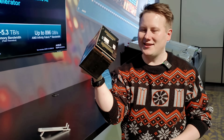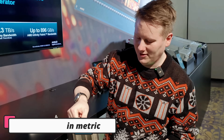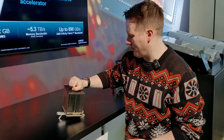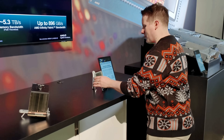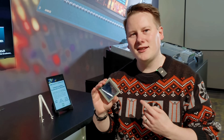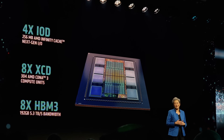Moving along AMD's disclosures, we have this — the big GPU. This weighs at least two, maybe three pounds, that's about a kilo in normal people speak. What's inside it is AMD's Instinct MI300X.